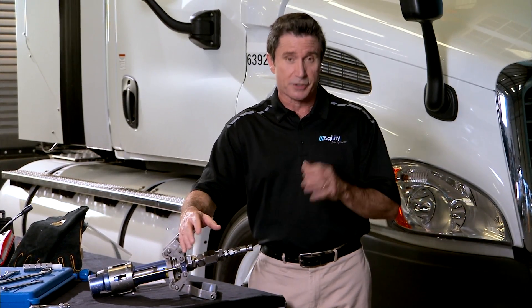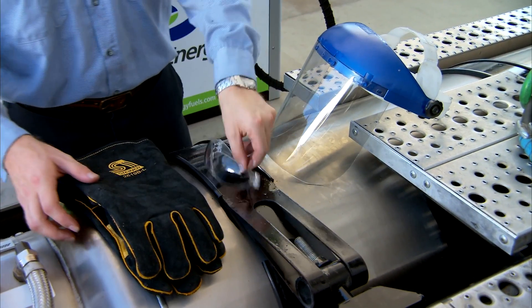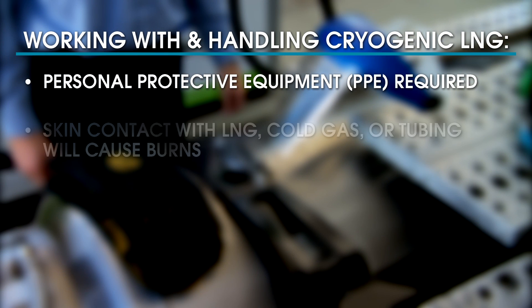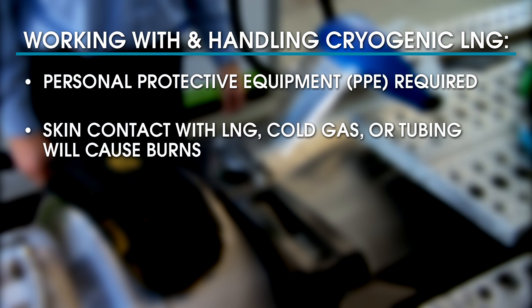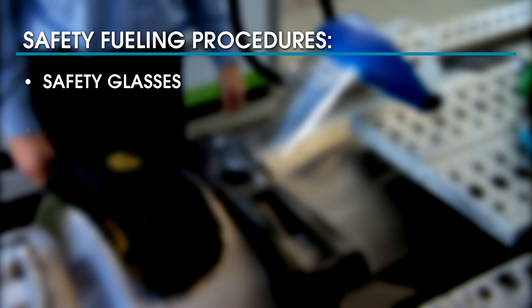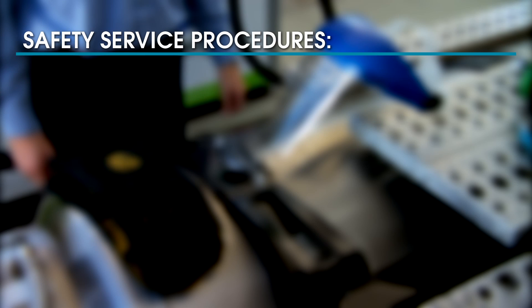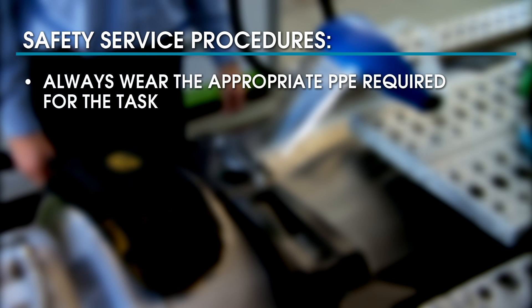In this segment, we'll cover some important safety procedures. When working with cryogenic LNG, personal protective equipment (PPE) is required to help avoid injury. Skin contact with LNG, cold gas, or tubing carrying it will cause burns, and blindness can result if LNG gets in your eyes. When fueling, always wear safety glasses, a face shield, insulated gloves, long pants, long sleeve shirt, and proper footwear. When servicing LNG systems, always wear the appropriate PPE required for the task.